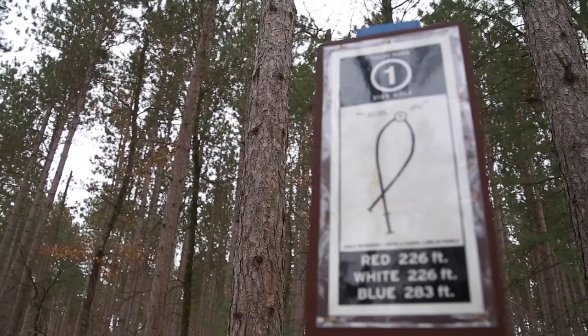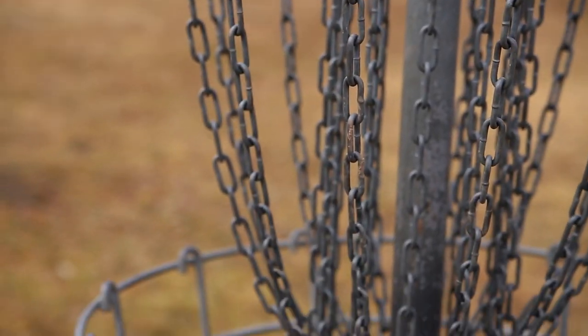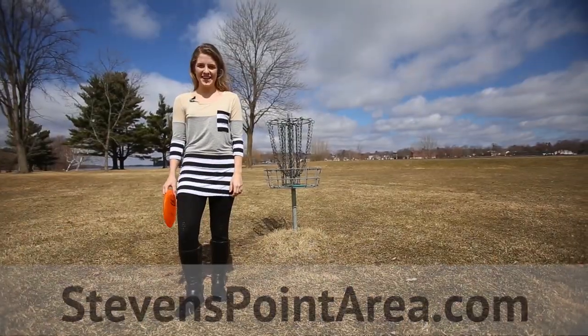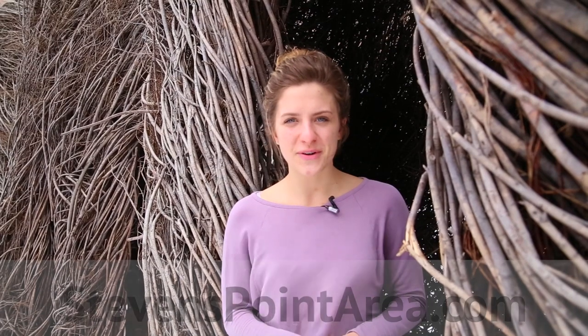For an afternoon of fun, grab a group of friends for some healthy competition, or take out the family for a leisurely day of throwing discs. Check out StevensPointArea.com for course details. Our adventures for today are over, but there is still plenty left to explore. Visit StevensPointArea.com for a full list of attractions and activities. When the snow is gone and it's time to break out the sunscreen, head over to StevensPointArea.com for our summer adventures video tour.